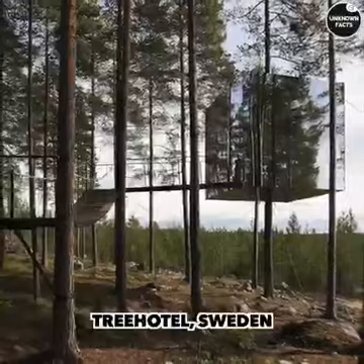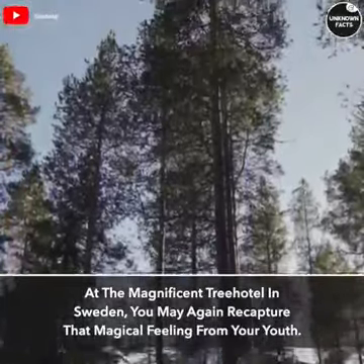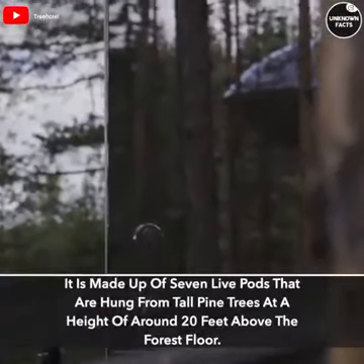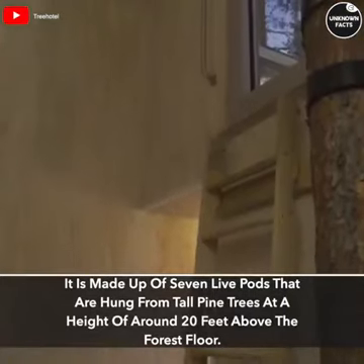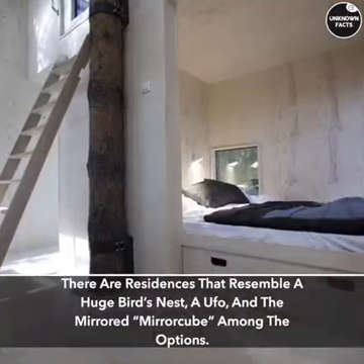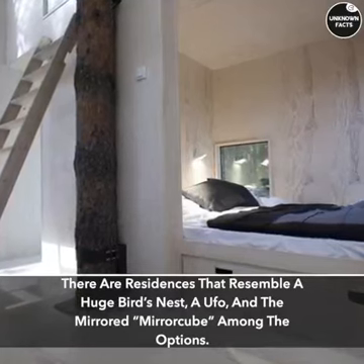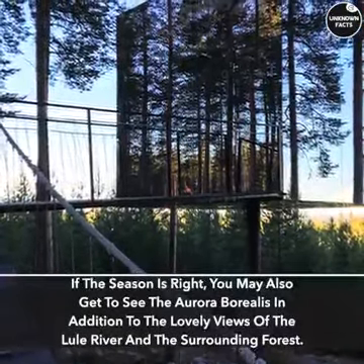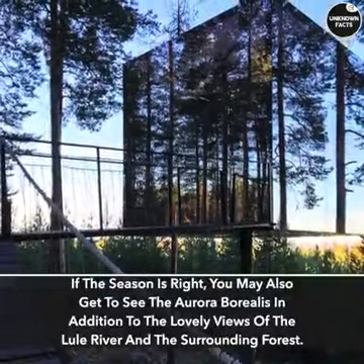Tree Hotel, Sweden. At the magnificent Tree Hotel in Sweden, you may recapture that magical feeling from your youth. It is made up of seven livepods hung from tall pine trees at a height of around 20 feet above the forest floor. There are residences that resemble a huge bird's nest, a UFO, and the mirrored mirror cube among the options. If the season is right, you may also get to see the Aurora Borealis, in addition to the lovely views of the Lula River and the surrounding forest.